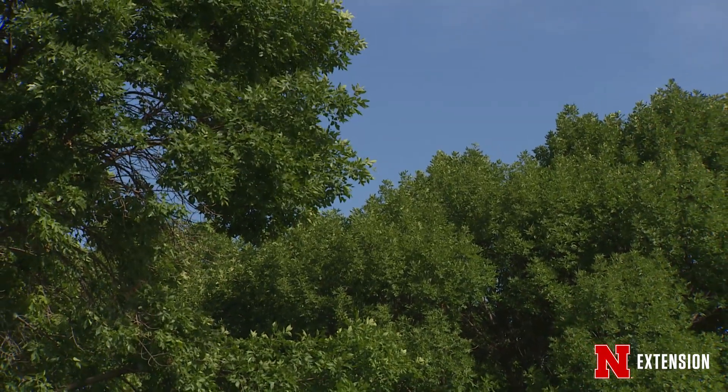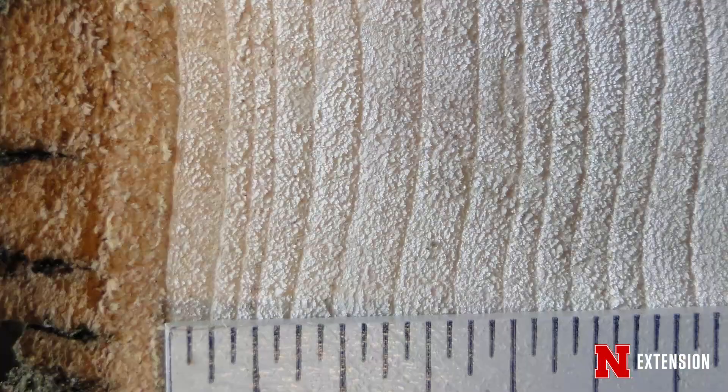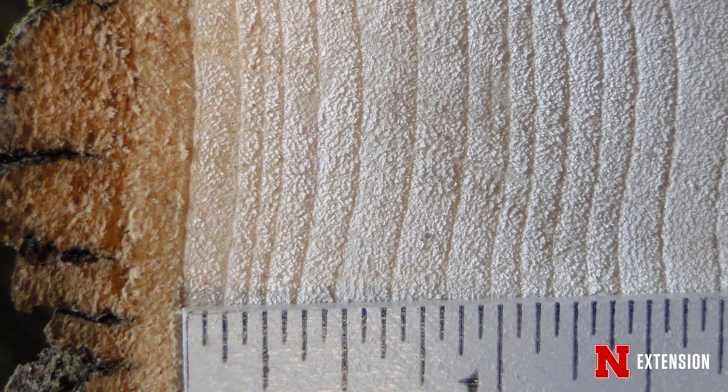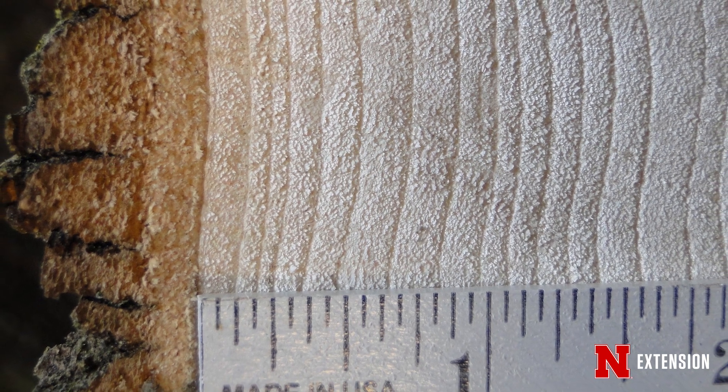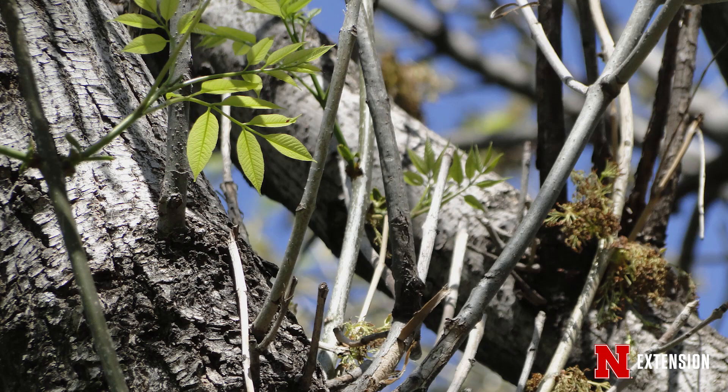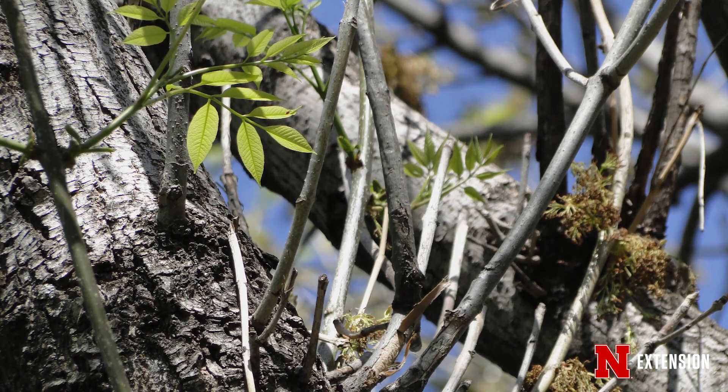If you don't protect your tree, it will be lethal to that tree over the course of about seven to ten years. The larva will feed inside of the cambium layer, which is under the bark. That is the part that transmits nutrients and water throughout the plant, and once they devour all of that, the tree will be done for.